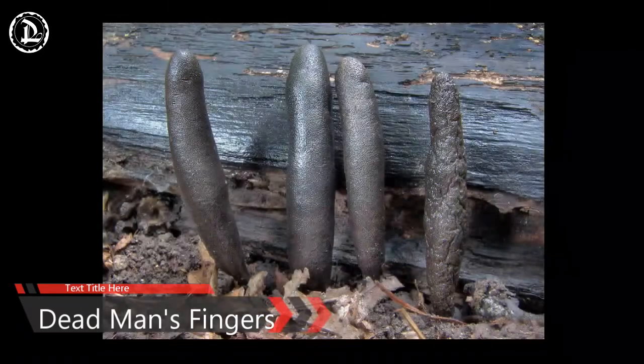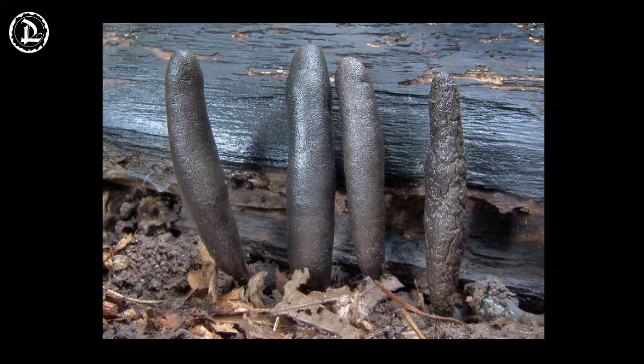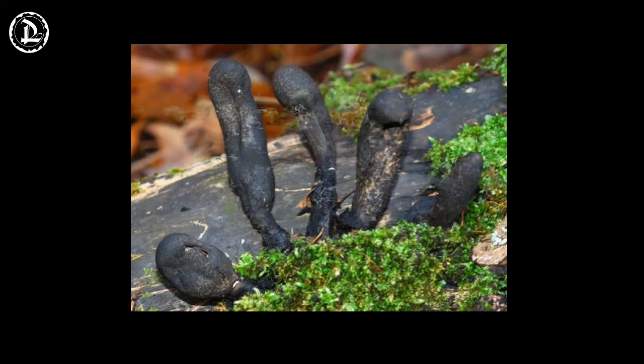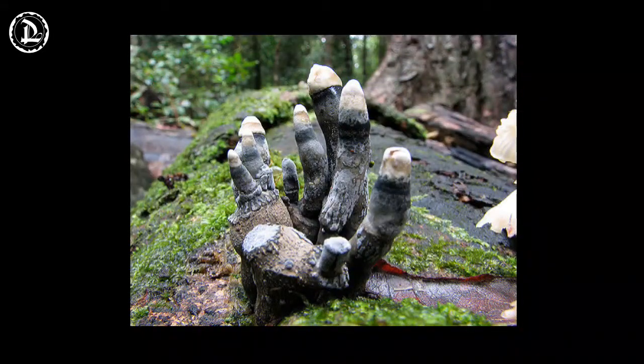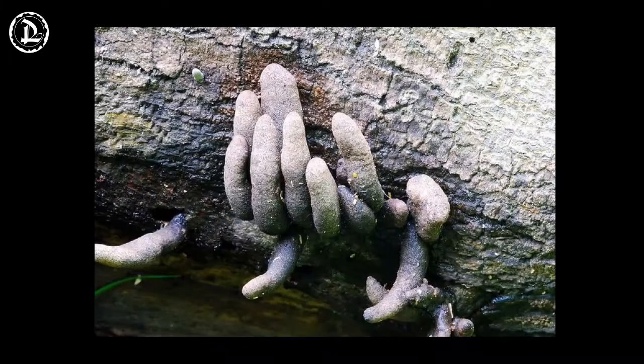Dead Man's Fingers. Many fungi live unseen beneath the soil for most of the year. The only time you see them is when they poke up their spore-producing structures. Mushrooms are just the way that fungi spread their descendants. Not all fungi produce mushrooms, however. Xylaria polymorpha, commonly known as dead man's fingers, sends up branches of gnarled-looking black structures. Their common name is apt because they look as if they could well be the fingers of some dead man trying to scratch his way out of the earth.